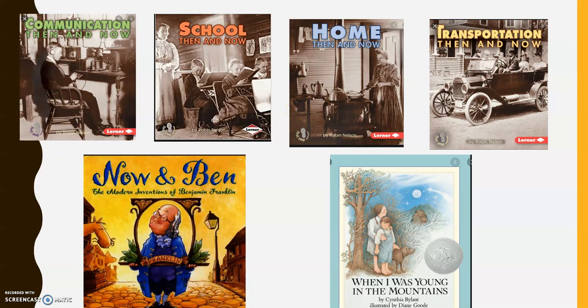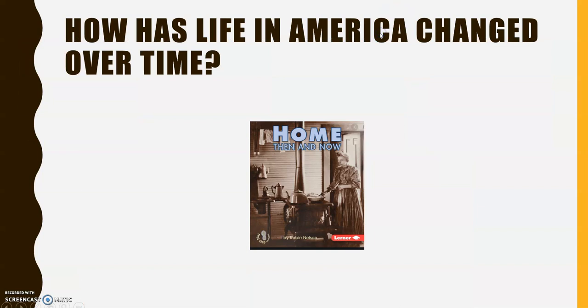I thought that was a great story to look at because with school closed, you are spending a lot of time at home, so you'll be able to look around and think about your life now and think about how it is different than life back then. Here is a picture of the cover. I want you to take a moment and look at that picture. What do you notice? And what do you wonder?